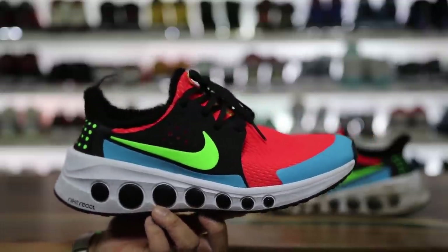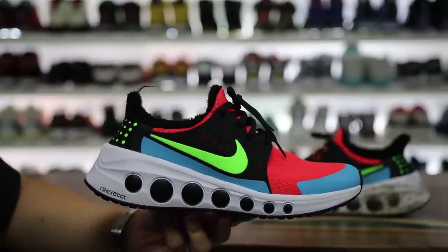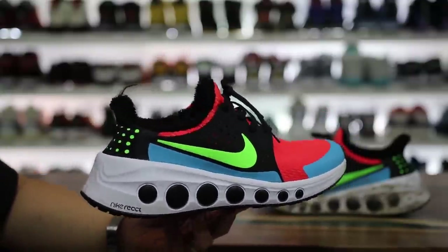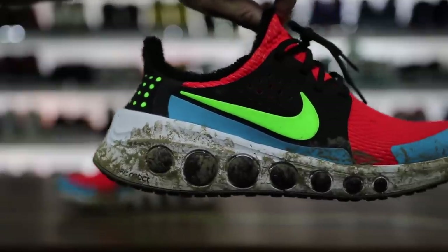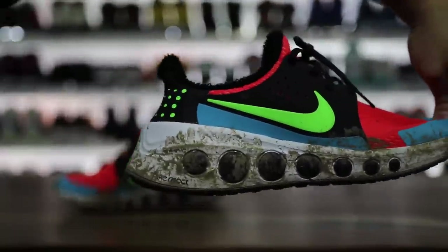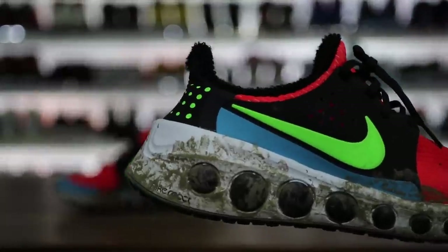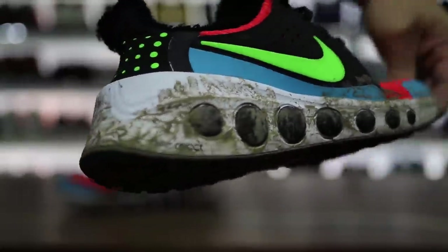I'll also add the Cruiser 1s to that comparison because those are another one I think are absolutely amazing. If you guys missed my review video or after-wearing-a-month video — which I got a lot of heat on because they were dirty, it was one day in the mud — I wore those things a ton, and that video is pretty solid if you can get past the negativity around the dirtiness of the shoe.